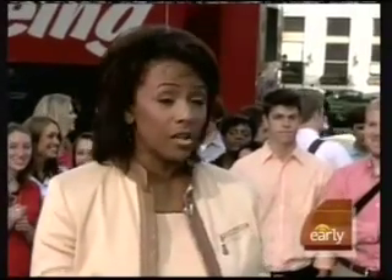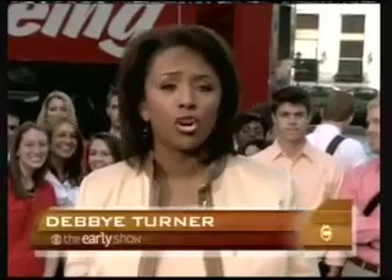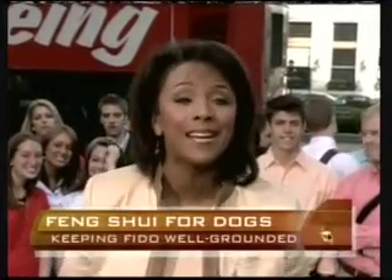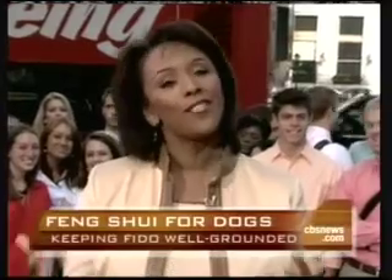Of course you've heard of feng shui — the flow of energy in your home or workplace to promote health and well-being. Well, there's one California woman who has applied those principles to your pet. It's feng shui for pets, or as she calls it, Fur Way.